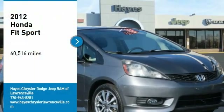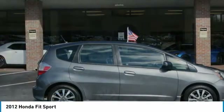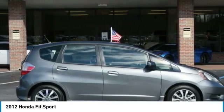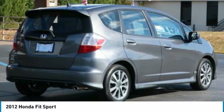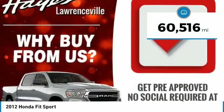Come test drive the 2012 FIT. The FIT was engineered to be useful, efficient, and reliable, but its most important attribute is its innate charm and coolness. This vehicle has less than 65,000 miles.